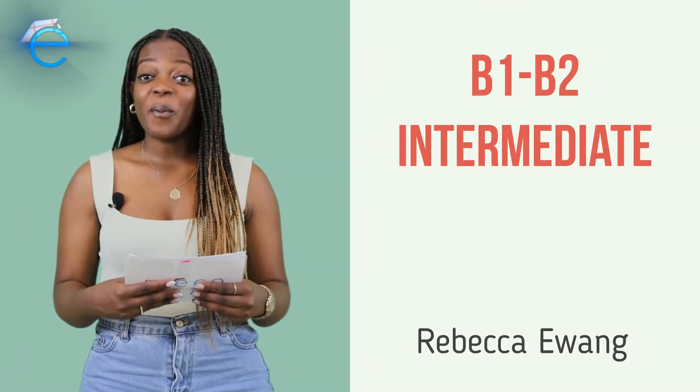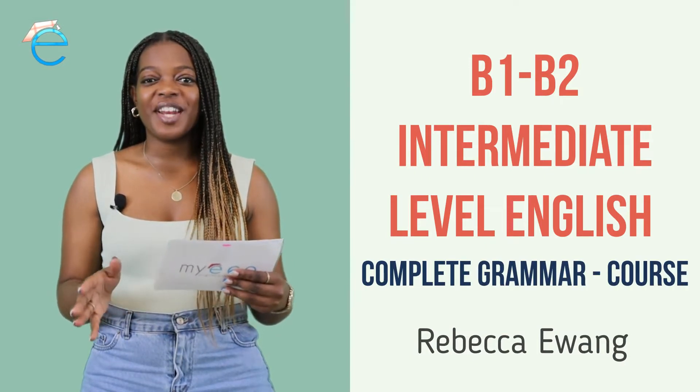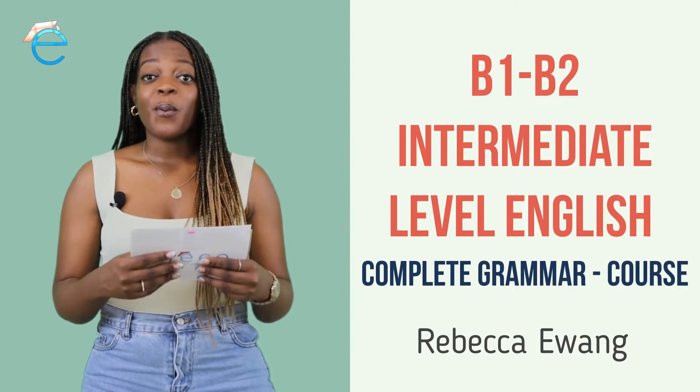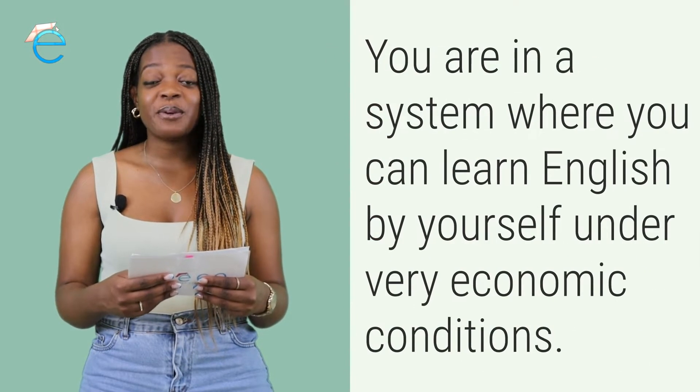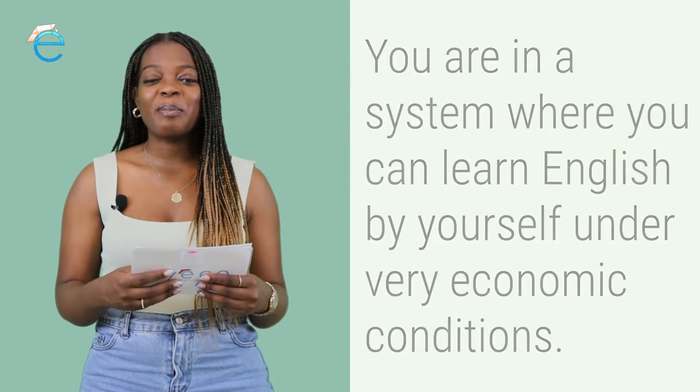Hello, dear student. Welcome to our course. This is not any ordinary English course. We have created a system within this course that makes it possible for you to learn English in the easiest way possible, all by yourself.